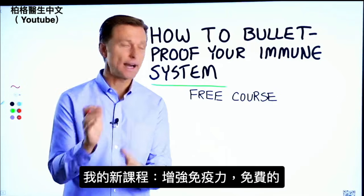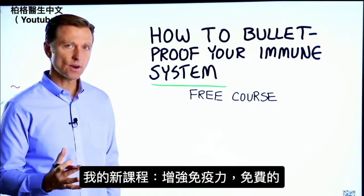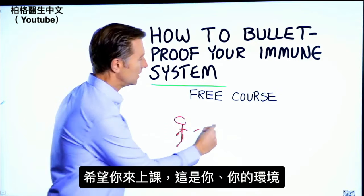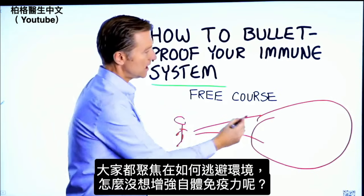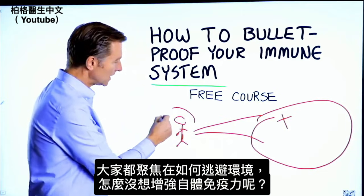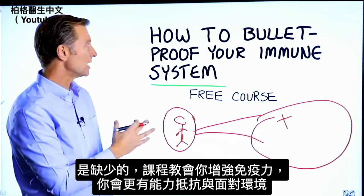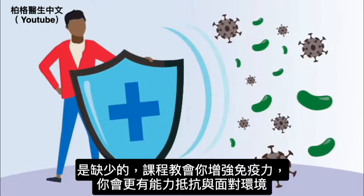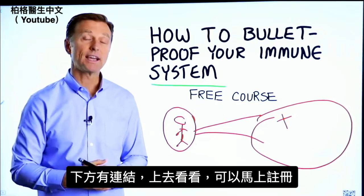Before you go, I have a course entitled 'How to Bulletproof Your Immune System.' It's a free course, and I want you to take it. Here's why: here is you, here is your environment. Everyone is focused on avoiding your environment, but what about strengthening your immune system? That's what's missing. This course will show you how to bulletproof yourself so you can tolerate and resist your environment much better by strengthening your own immune system. I put a link down in the description below — check it out and get signed up today.